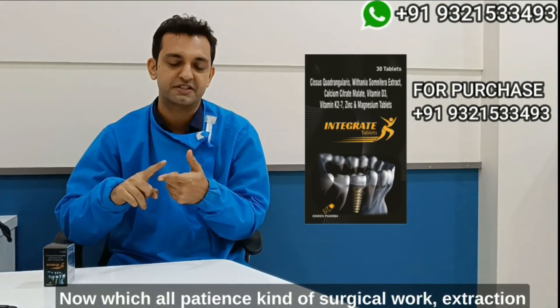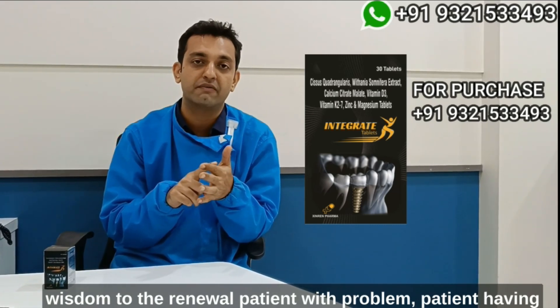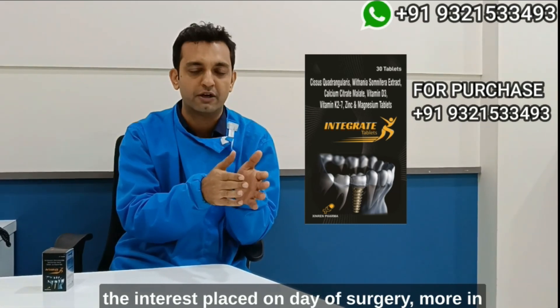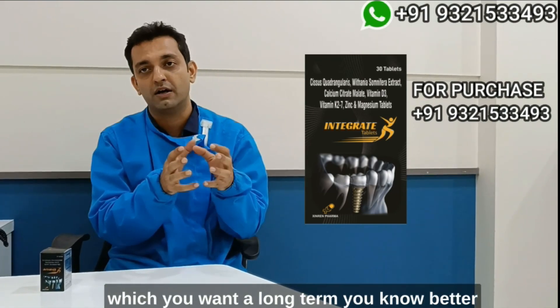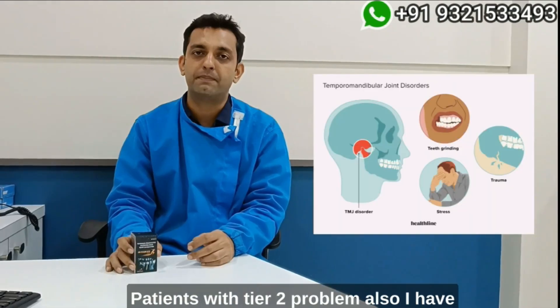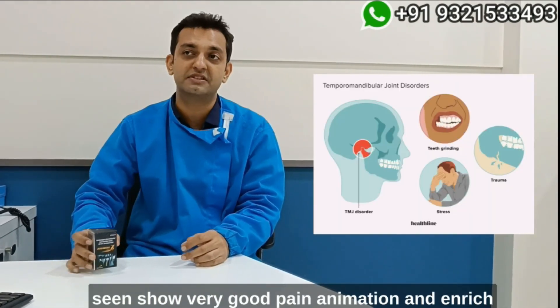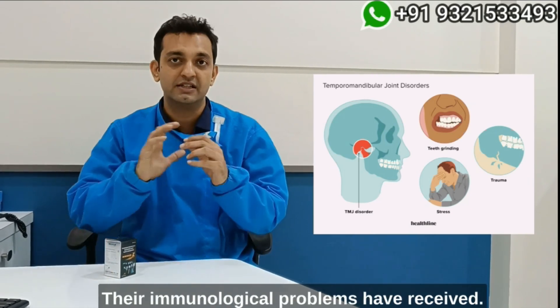Now, which patients can benefit from this? Surgical extractions, wisdom tooth removal, patients with periodontal problems, patients having implants placed on the day of surgery, or those where you want long-term better bone healing around implants as a maintenance dose. Patients with TMJ problems have also shown very good pain relief and response — the muscles feel relaxed and neurological problems have been receding.